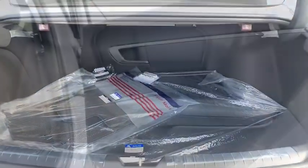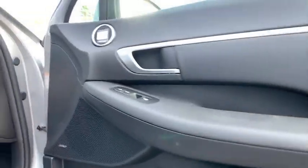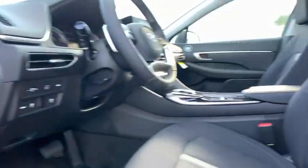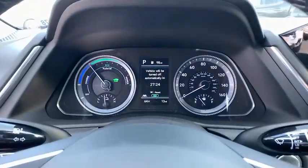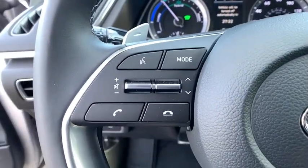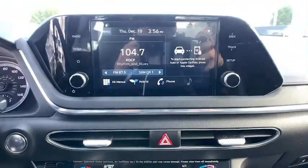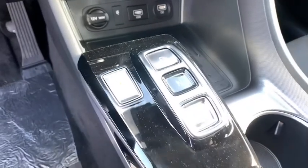Get the modern style and connectivity you crave, together with the space and comfort of a family sedan, in this striking Sonata. See for yourself when you take it out for a test drive. Our professional staff looks forward to giving you excellent service. Thank you.